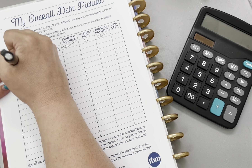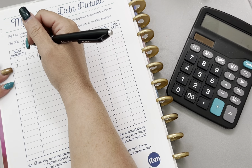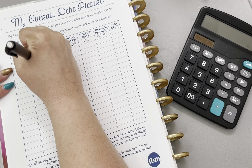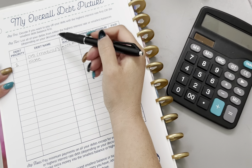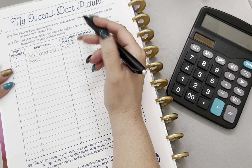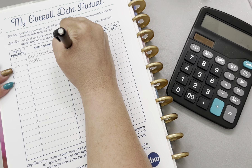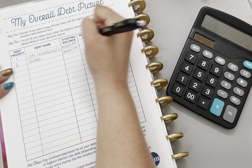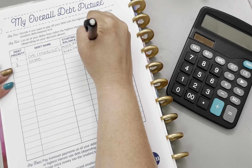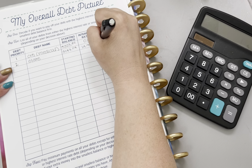The second debt in priority is the Chase Slate. That gets anything over the $355 that we put towards snowball every month. It's currently sitting at $3,147.04 with a 14.99% interest rate and a minimum of $93.